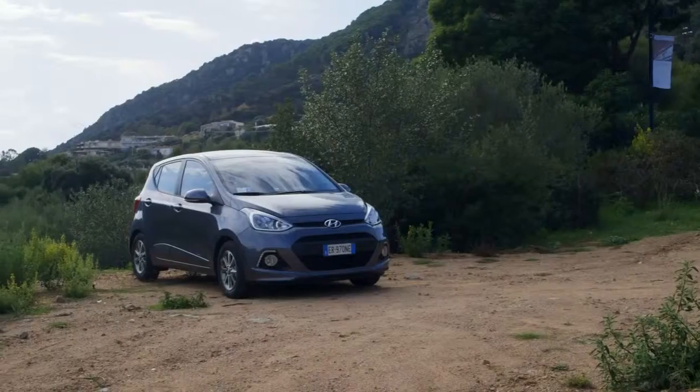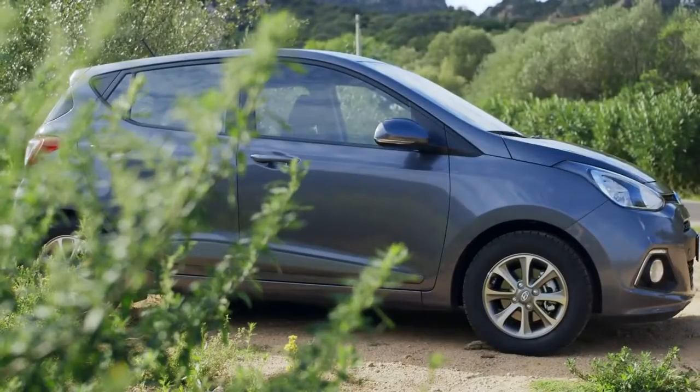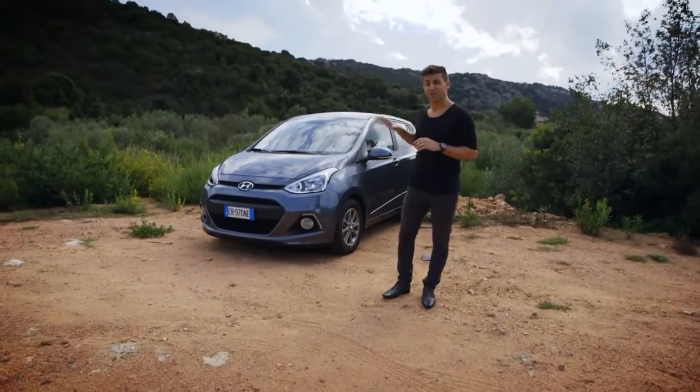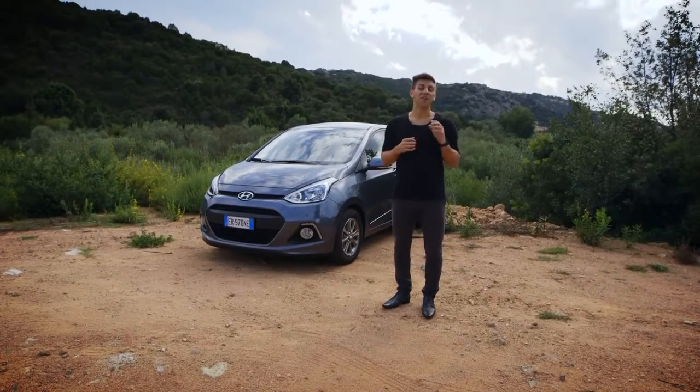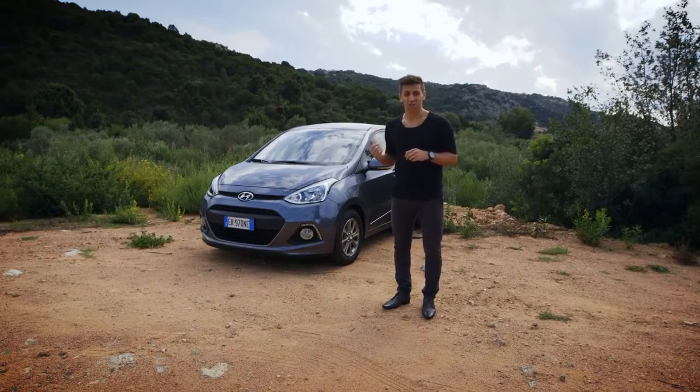I seem to be saying this a lot on car launches, but it's longer, wider and lower than the car it replaces. Hyundai's official line about the styling is that it's got a more naturally athletic stance — though that depends what sort of athlete you're talking about.